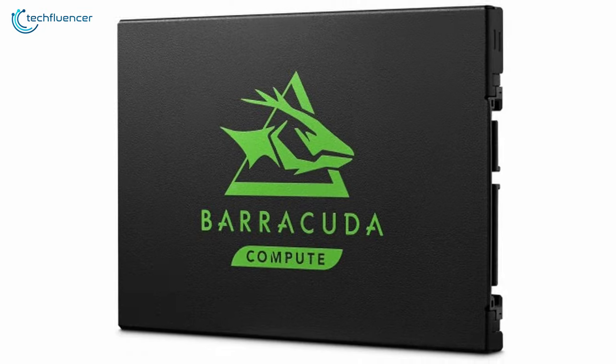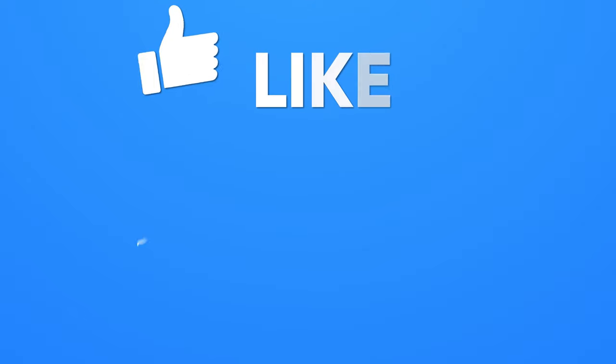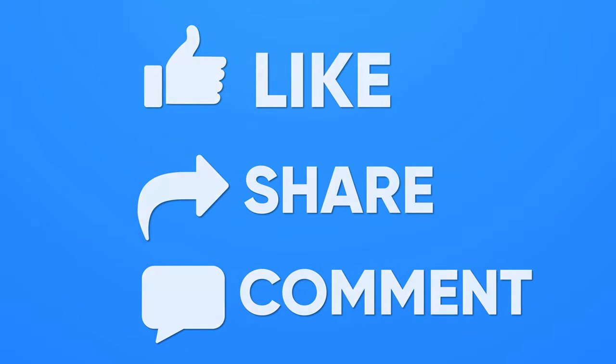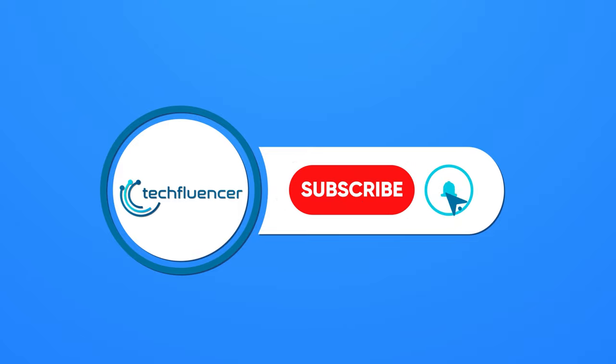So that was all about the top 5 best laptop SSDs. Thanks for watching. If you found this video helpful, please give it a thumbs up, share it with your friends and comment below to let us know your thoughts. Subscribe to our channel and hit the bell icon if you want to see more videos like this on your feed.